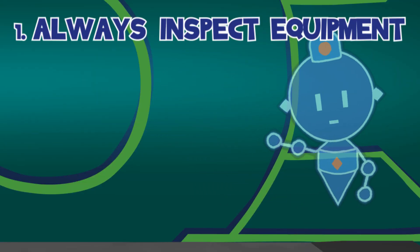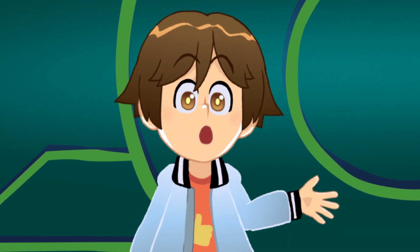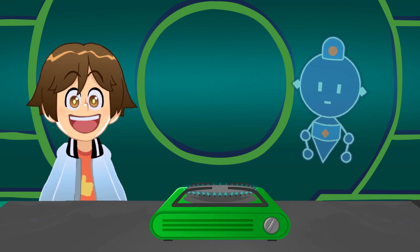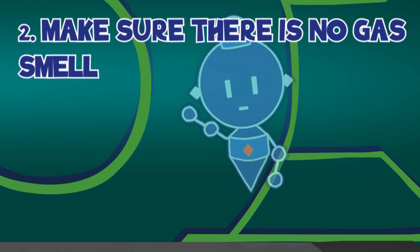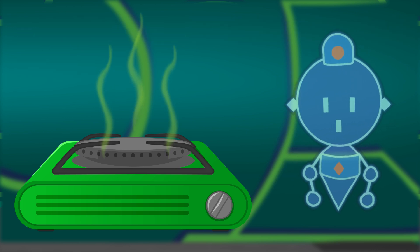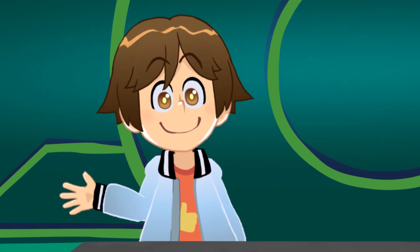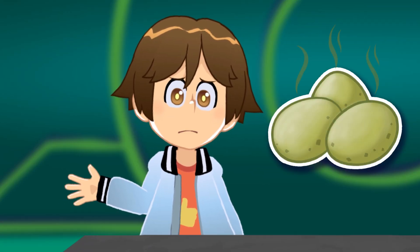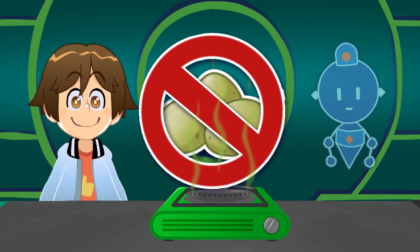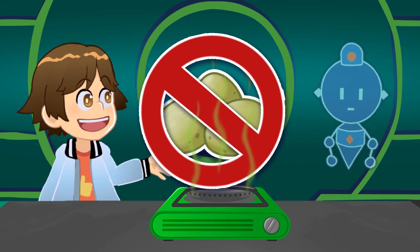Number one: always inspect your equipment before using it. Check for debris surrounding it, and that everything is connected and working properly before you light. Number two: make sure you don't smell any gas before lighting. Propane is normally odorless, so a scent has been added to the composition to warn you of a leak — some say it smells like rotten eggs. If you smell a foul odor, turn everything off and step away. That can be a dangerous situation.